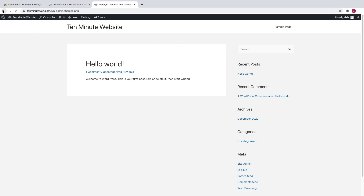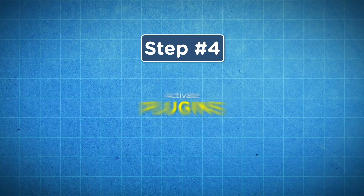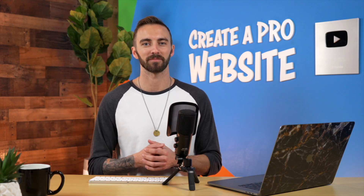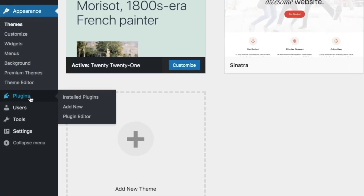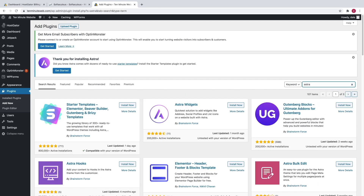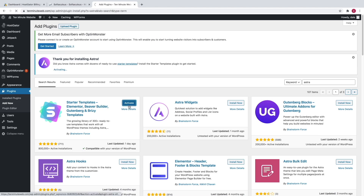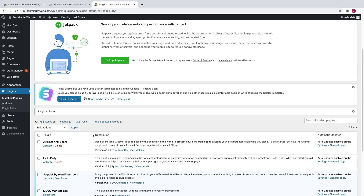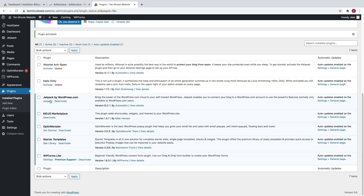Now step number four is to activate plugins. With this theme, we also need to install a plugin that allows us to build the website using drag and drop. So let's go get it. Go down to Plugins, then go to add new. Go over to the search bar and type in Astra again. You should see Starter Templates right here — it's got 800,000 active installations and five stars, so it's a great plugin. Click on install now, and then click activate. That plugin comes with a bunch of awesome starter templates in order to design your website, so let's go ahead and see what those templates look like. Scroll down in the plugins list, go to Starter Templates, and click on see library.